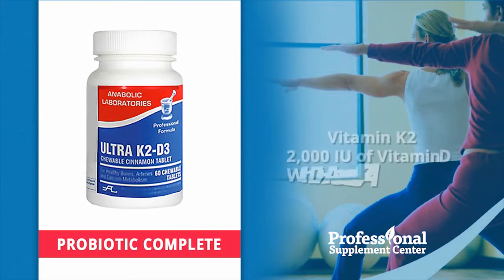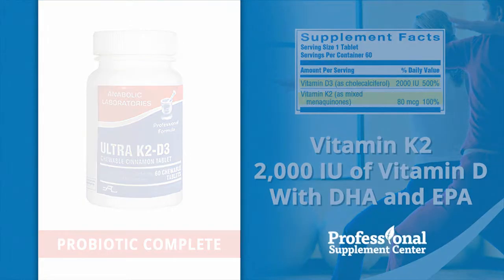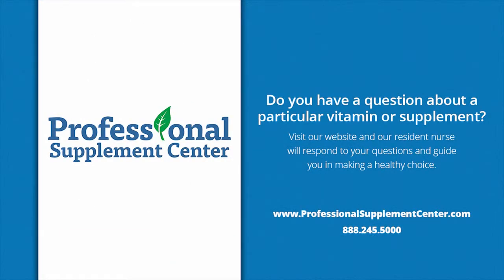Ultra K2-D3 — this bone health formula provides the recommended amount of vitamin K2, along with 2,000 IUs of vitamin D3, and has the additional benefit of DHA and EPA essential fatty acids. This product is designed to support calcium metabolism, bone health, bone density, retention, and overall wellness.